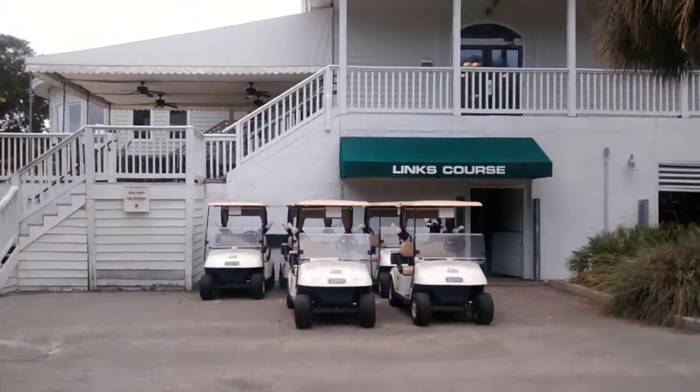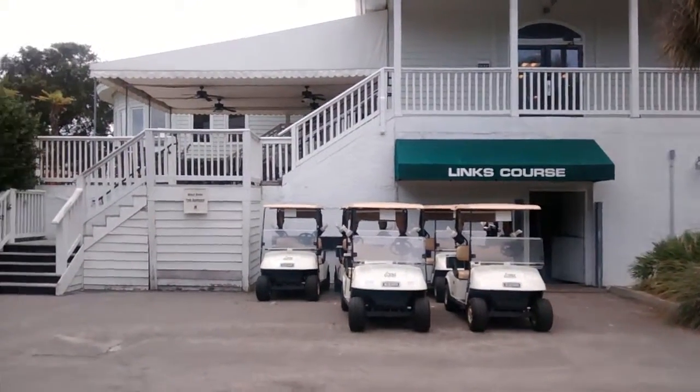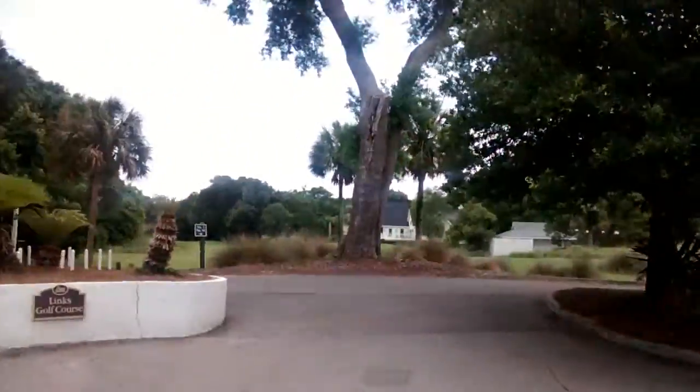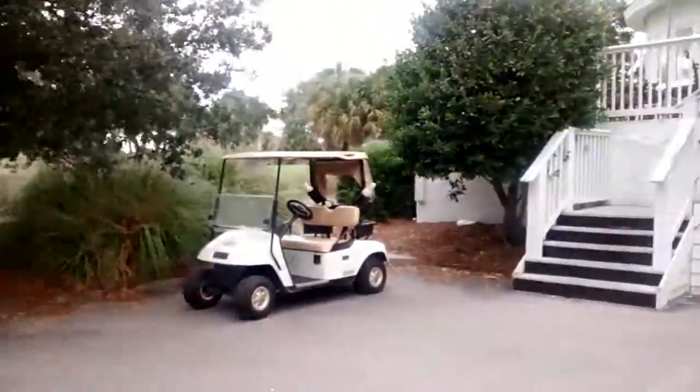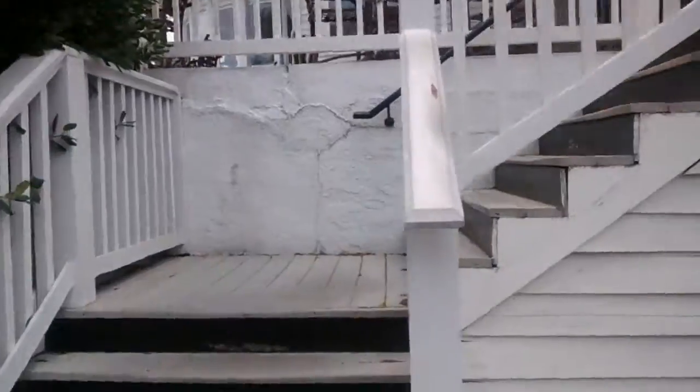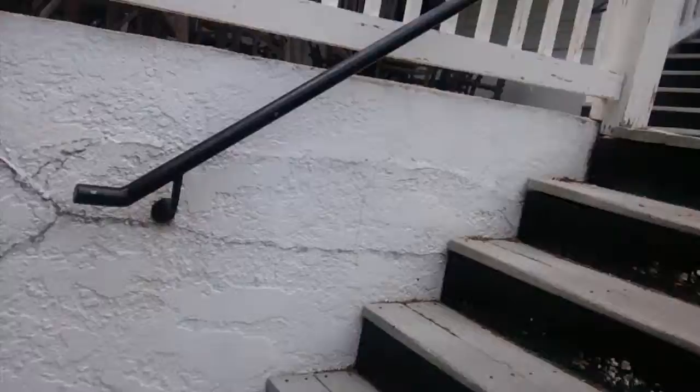Here's a quick look at the Lynx course and the golf shop in the Sandbar, a little restaurant right down the street from condo 414 Seascape. Let's take a quick look up here at the steps and check out the view.